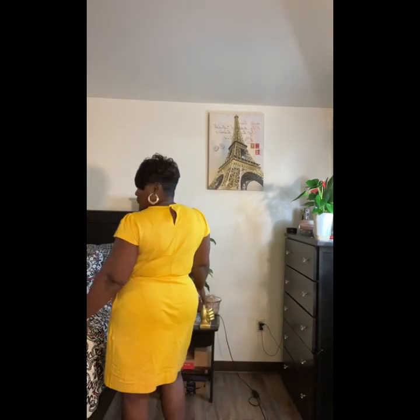I think the dress is cute for the summertime — if you want to meet up with your boo, afternoon lunch, hang out with the girls. I think this is cute. It's a nice little length; you can even wear it to church for all you church goers. It's a nice little church dress. Put your little church hat on and you'll be good to go.